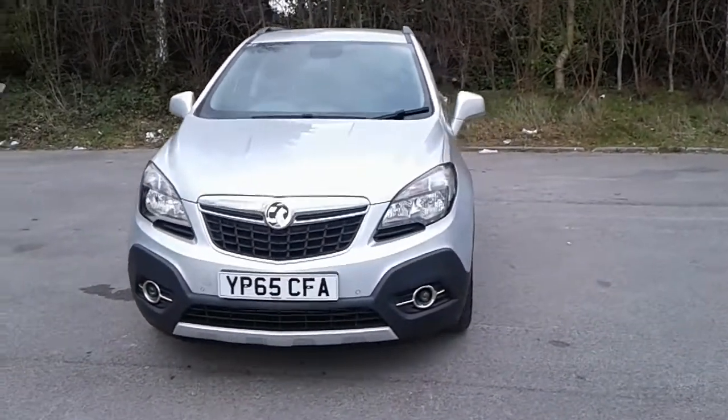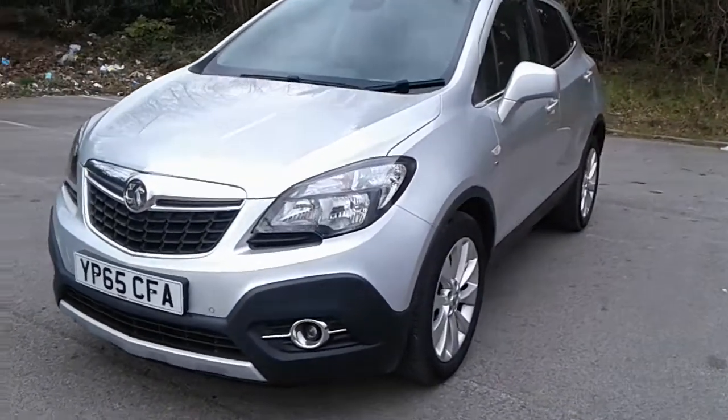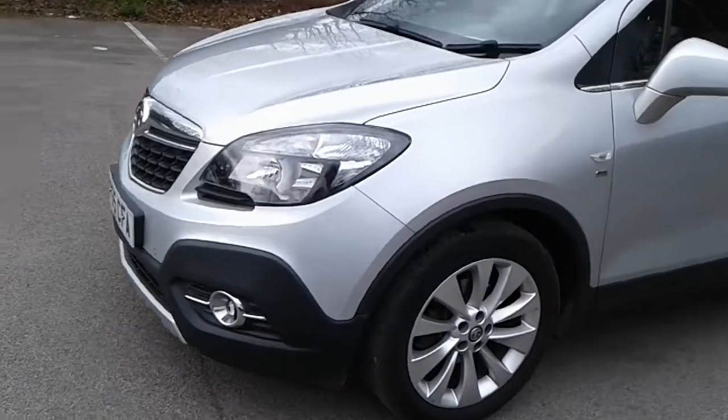Welcome to Pentagon Vauxhall at Lincoln Tritton Road. Here we have a 65 plate Vauxhall Mokka. It does come fitted with daytime running lights, front parking sensors and front fog lamps.